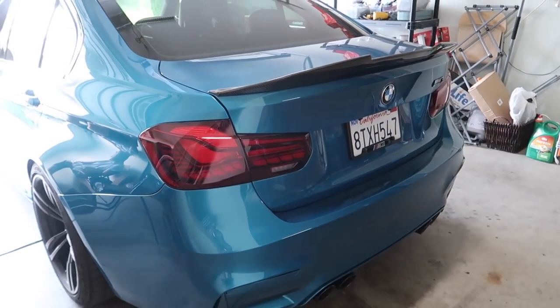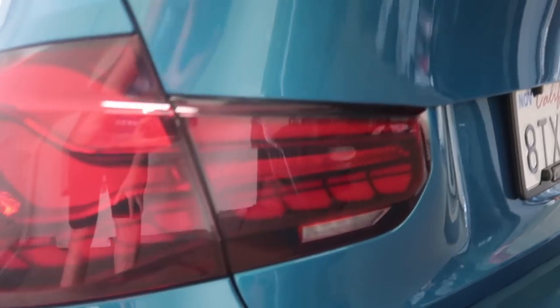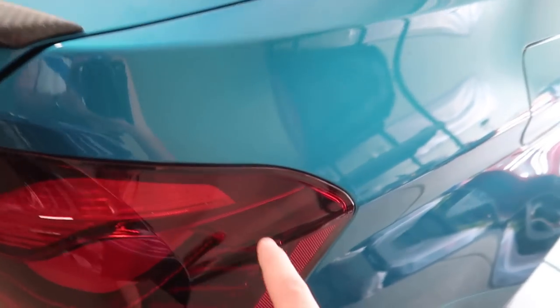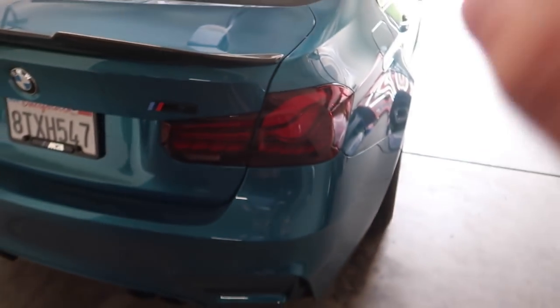I don't know what you guys thought about it, but I thought these tail lights look super, super, super good. Even when they're off, they just look absolutely amazing. It really looks like an OEM tail light — the only difference is right over here, it doesn't say anything OEM. But hey, for the money, this is absolutely amazing. If you guys want to cop these from Keys Motorsports, link down below.